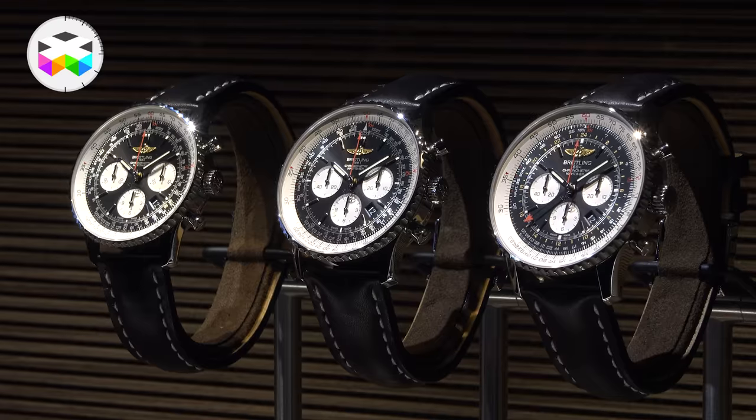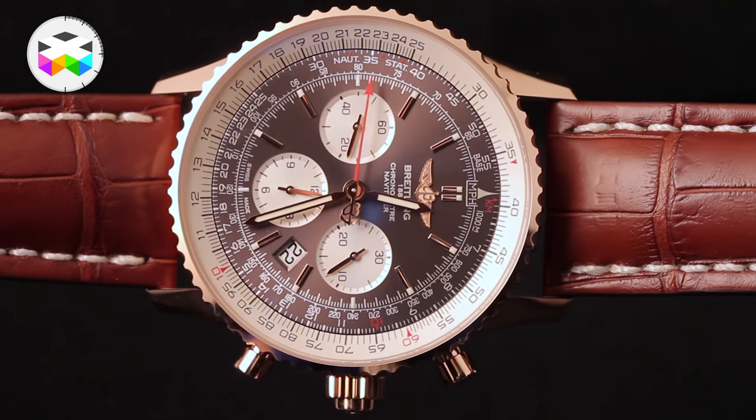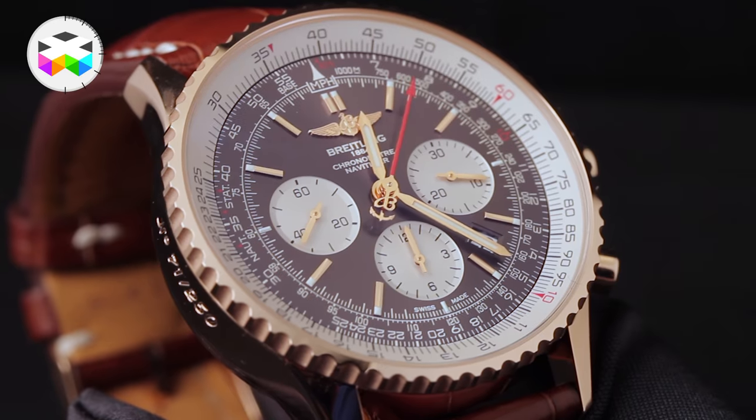It's 11,550 Swiss francs for the steel bracelet, and a bit higher of course for the gold version, limited to 200 pieces at 26,340 Swiss francs.